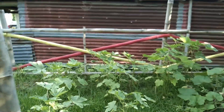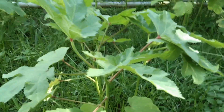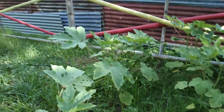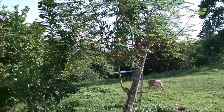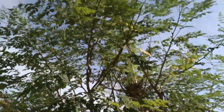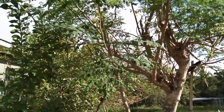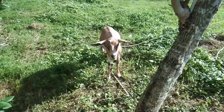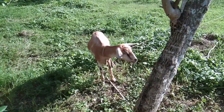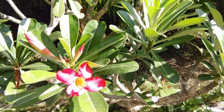Ito naman ay mga okra. Wala pa yata siyang sibol na okra, pero meron na siyang mga bulaklak. Sa side na to, beshies, ay may makikita kayong malunggay. Puno ng malunggay. Puno daw ito ng lemon, sabi ni mama. Hi, kambing. Ayan, front camera naman yung gamit ko dito. Andito na ulit tayo sa loob ng bahay.